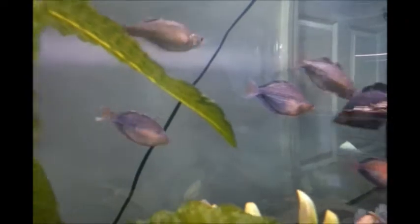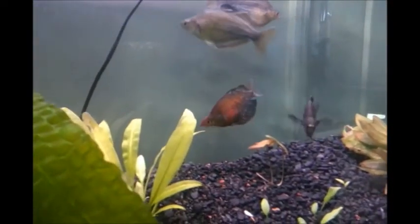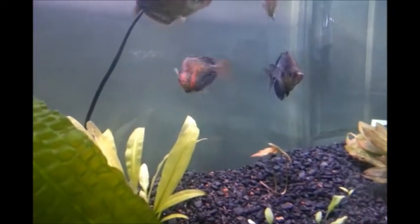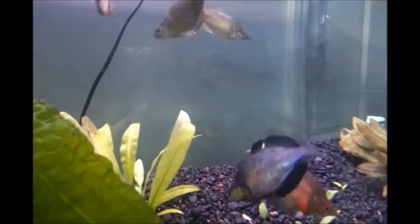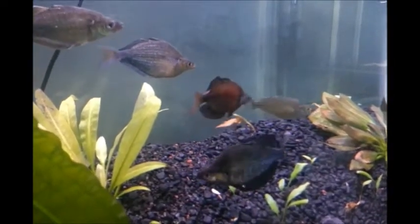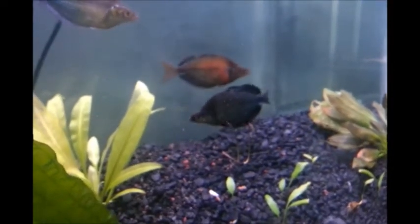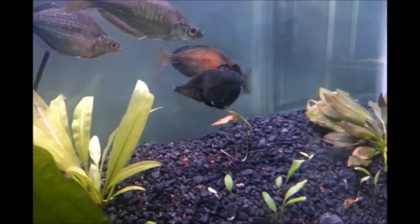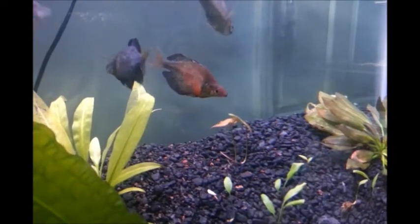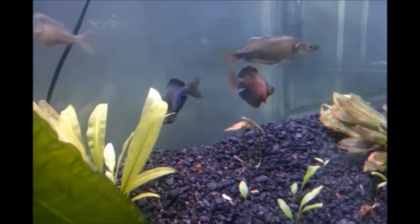I got everybody in here and they're taking well to the change, I think for the most part. They don't care, even if they don't care that I'm filming them. They're classic.